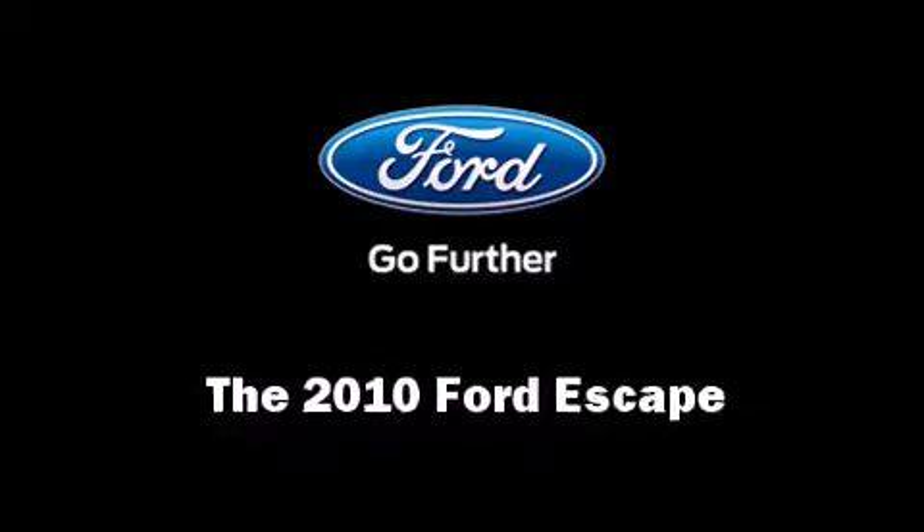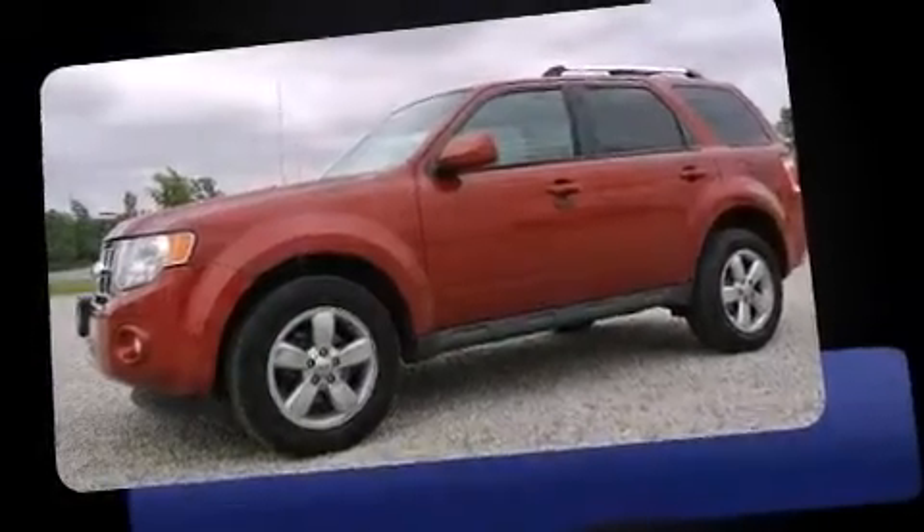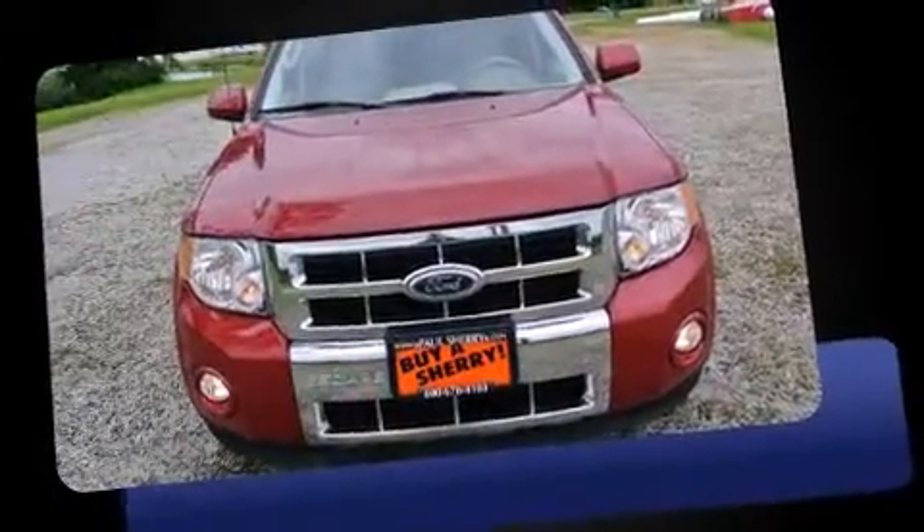Get excited about the 2010 Ford Escape. It features an automatic transmission, four-wheel drive, and a three-liter six-cylinder engine.